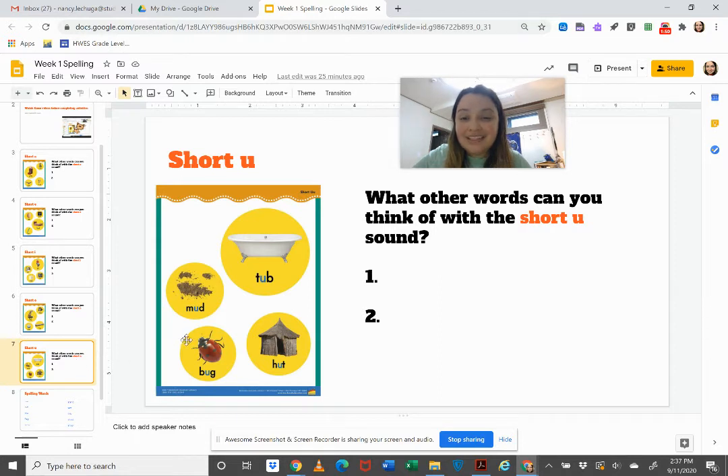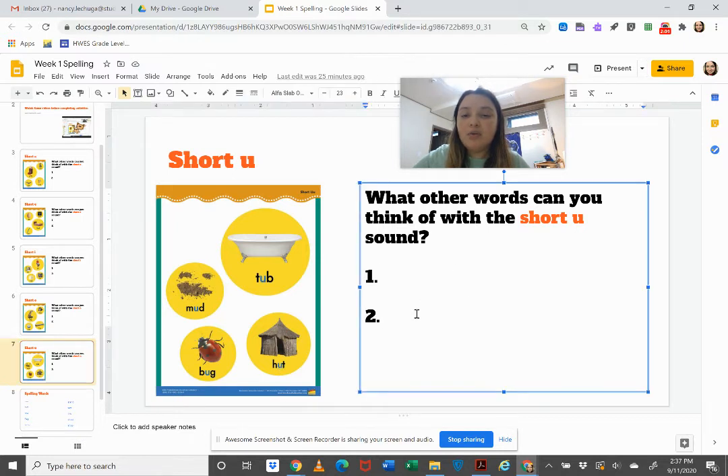Our last sound is the short U sound like in mud, tub, bug, and hut. What two other words can you think of with the 'uh' sound?